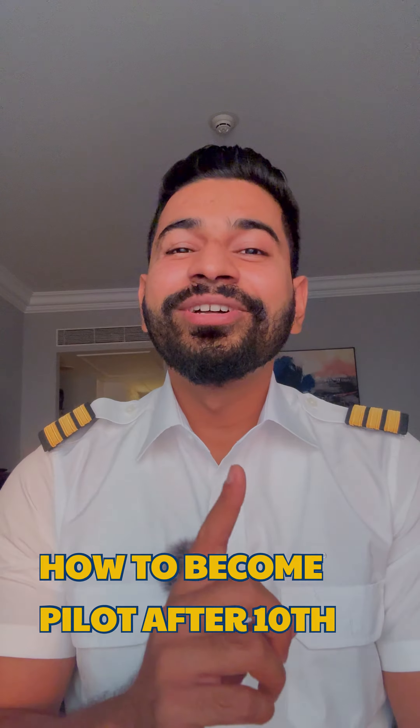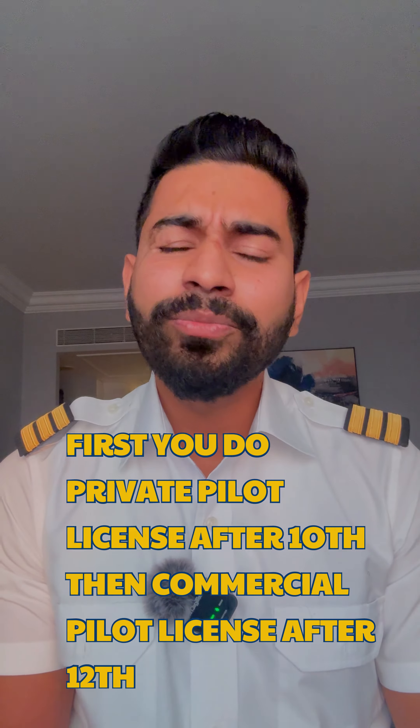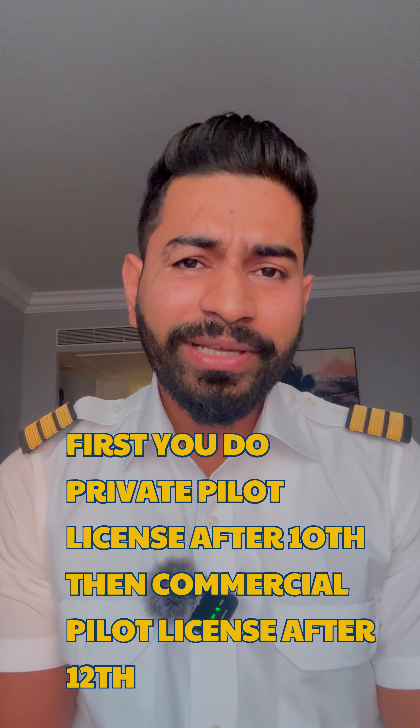How to become a pilot after 10th, explained in one minute. You can become a pilot after 10th. Just like in engineering, we first do a diploma and then a degree — you can do PPL first, then CPL: Private Pilot License and then Commercial Pilot License.